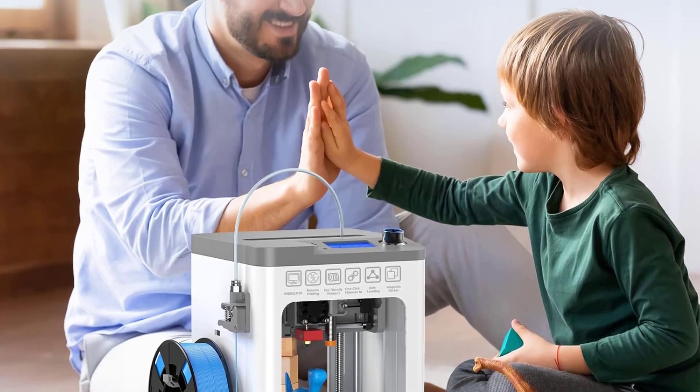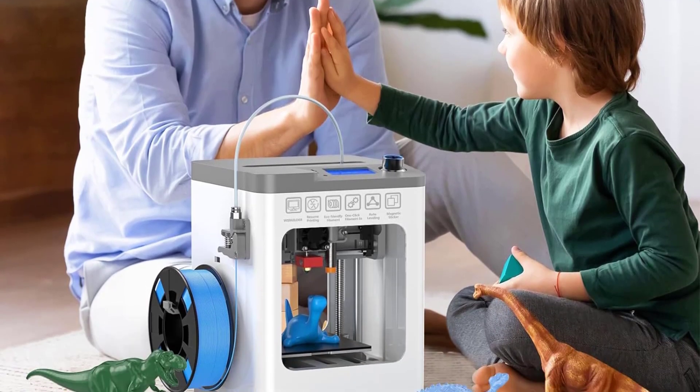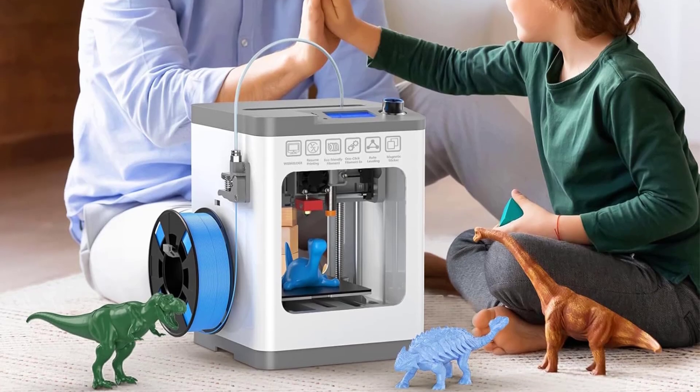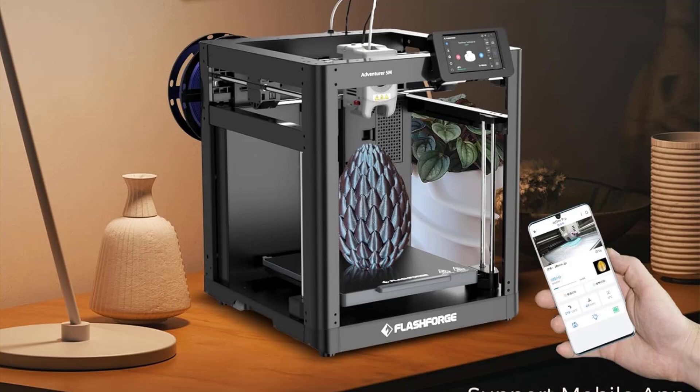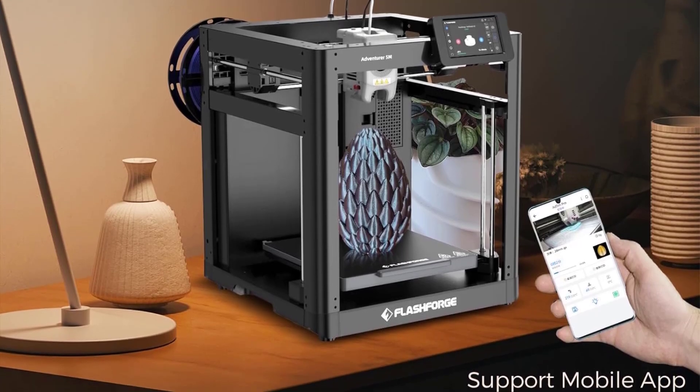Ready to bring your ideas to life? Whether you're a hobbyist, designer, or entrepreneur, the right 3D printer can turn your imagination into reality. Whether you're a beginner or a pro, finding the right printer is key.